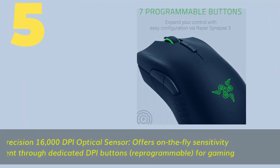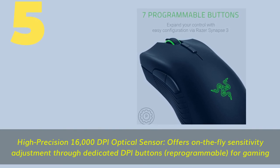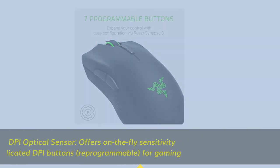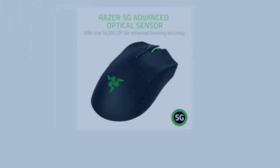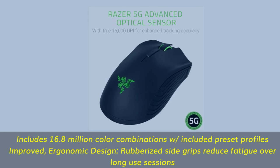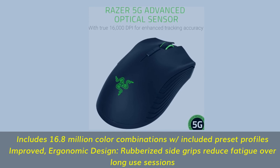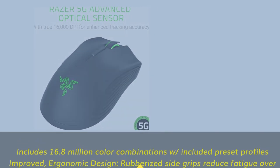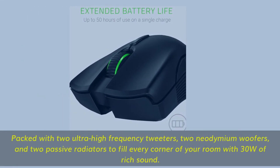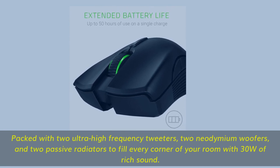Number 5. High-precision 16,000 DPI optical sensor offers on-the-fly sensitivity adjustment through dedicated DPI buttons. Reprogrammable for gaming. Includes 16.8 million color combinations with included preset profiles. Improved ergonomic design with rubberized side grips to reduce fatigue over long-use sessions. Rubberized scroll wheel for maximum accuracy — small tactile bumps increase grip and help with more controlled scrolling in high-stakes gaming situations.